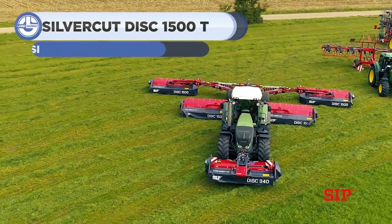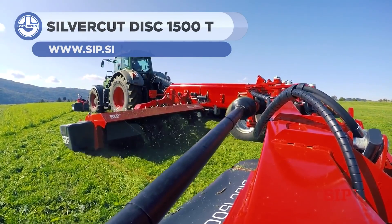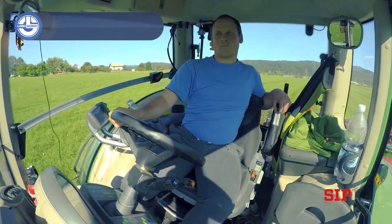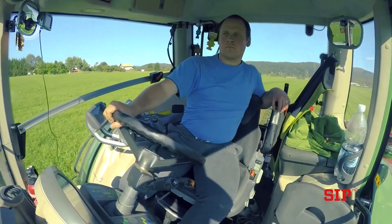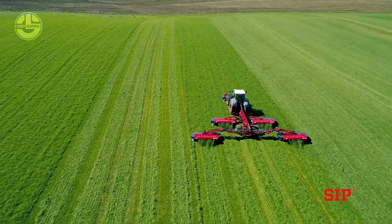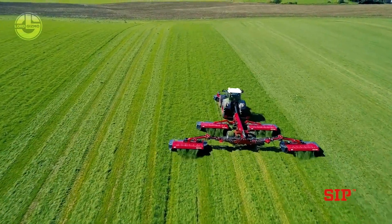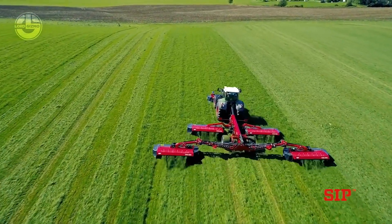Large-scale farmers and contractors are always seeking greater capacity and performance. Thanks to the Silver Cut Disc 1500T, they are able to provide a working width of 14 meters, enabling you to get 22.5 hectares per hour. The unit is based on 5 mowers, requiring a tractor with a minimum horsepower of 280.